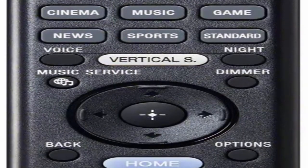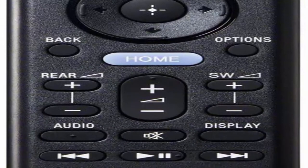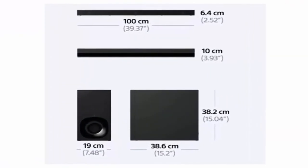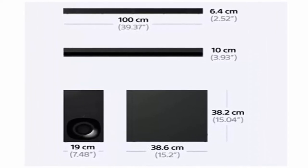In the box: Remote RMT-AH400U, batteries for remote, HDMI cable, wall hanging bracket with screws x2, wall mount template, wireless subwoofer included, woofer included.